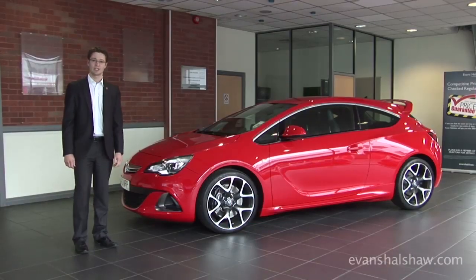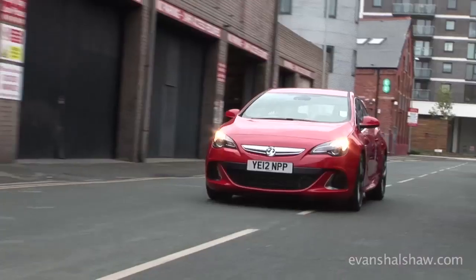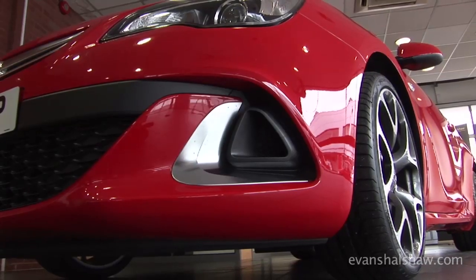Here we have the Vauxhall Astra GTC VXR. This is Vauxhall's newest addition to the VXR family and has the underpinnings of the already acclaimed Astra GTC Coupe, which from day one was designed as a driver's car, so this really does prove to be something special.